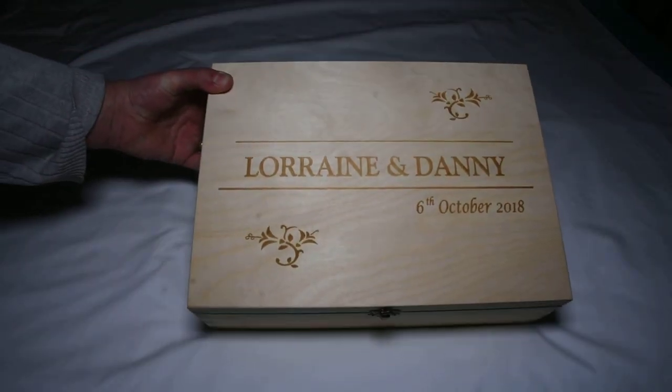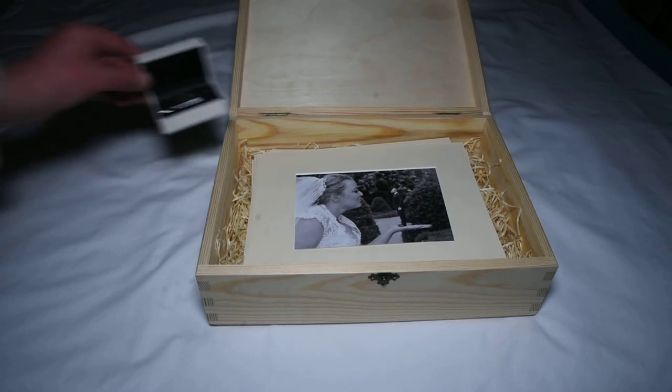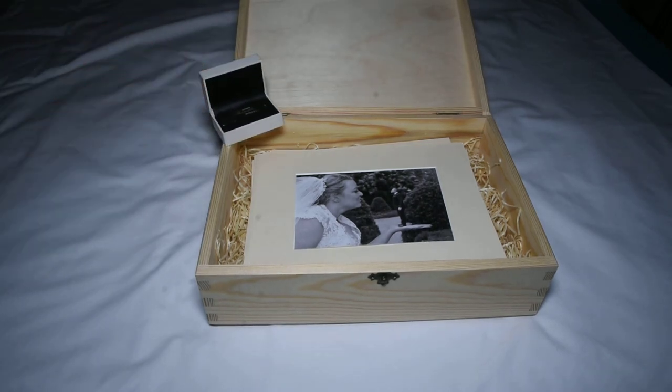Our last package is the diamond, which includes the engraved pine box and the flash drive, again either with the slideshow or the edited photos.